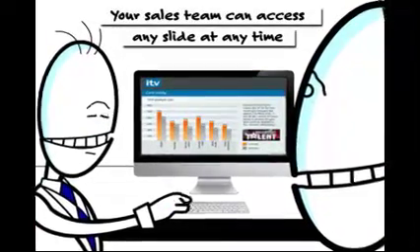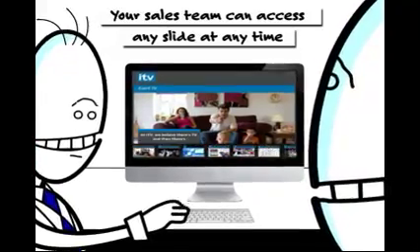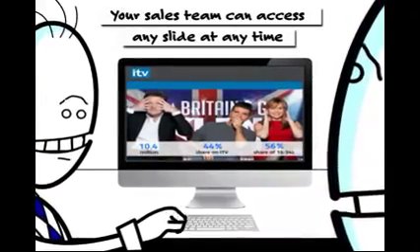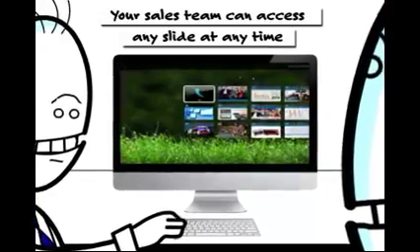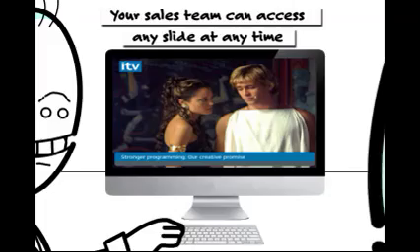Presentations can be more dynamic, personalized and interactive. And your salespeople can access any slide or presentation with their customer at any time in the meeting. Your customer gets the information they want from your business and not a boring PowerPoint presentation.